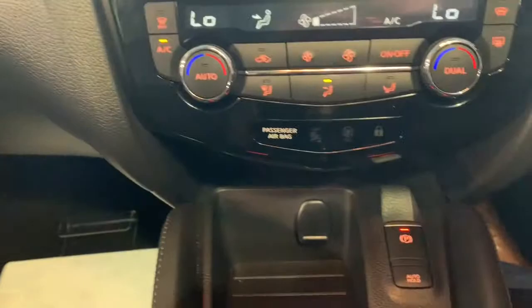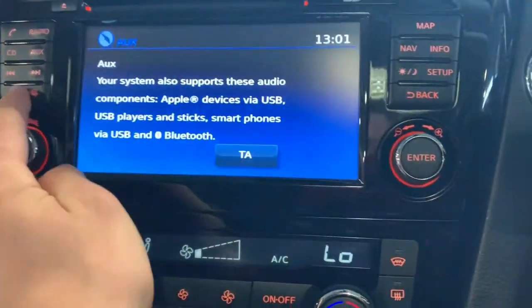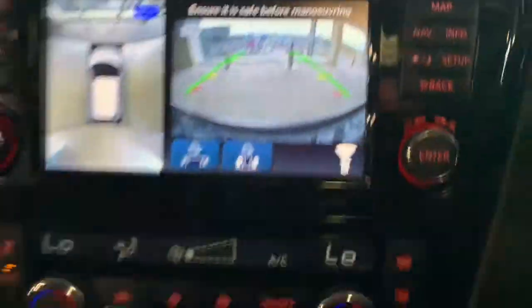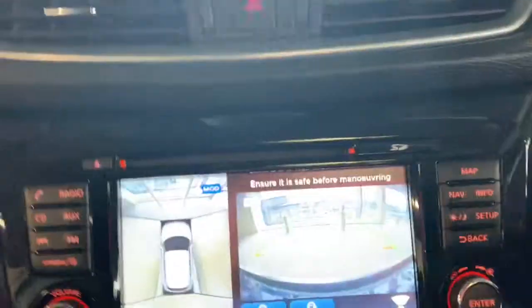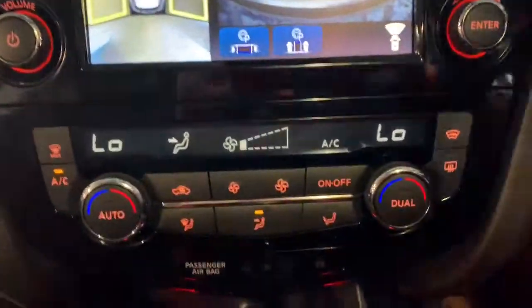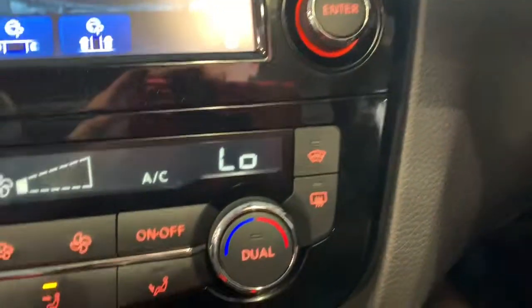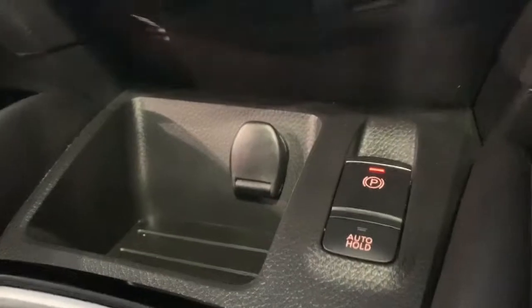As you can see, we've got 360-degree cameras, and I'll show you the wing mirror cameras to demonstrate how well they work. The car also features dual climate air conditioning and a heated rear and front windscreen.